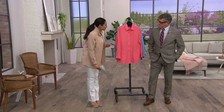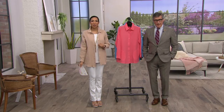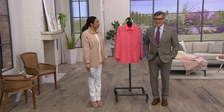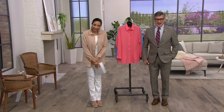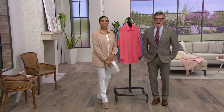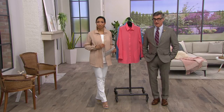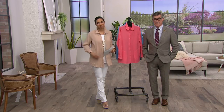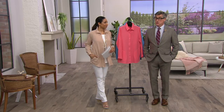We're heading to the phones to say hi to Lisa in Minnesota. Welcome — let me introduce you to David Dangle. Lisa: 'What a delight to speak with you. I have bought Joan Rivers clothing forever, ever since she was on QVC, and her jewelry — love, love, love it.' We have some jewelry in the show tonight.